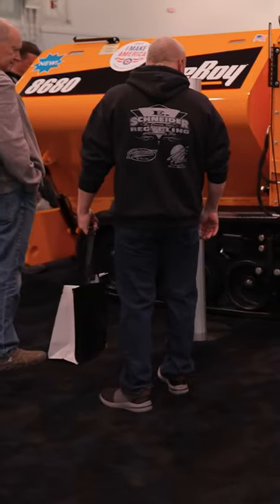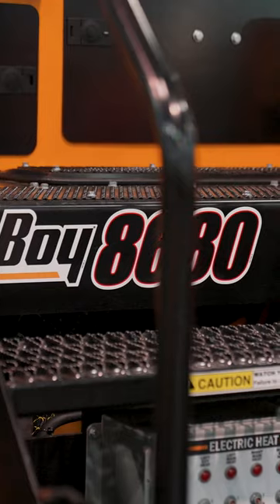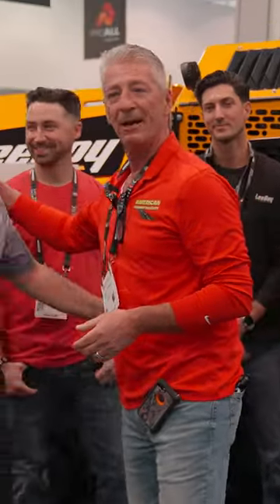Morning, World of Asphalt. We're at ConExpo 2023 and we're standing here with our Leiboy family. Glad to be back and we got an awesome new product — it's the Leiboy 8680 heavy duty commercial class paver. Really cool product. We feel that this is right in our wheelhouse. We got Brian Hall here and he's the guy. Everyone knows this guy and he's going to give us all the technical parts.